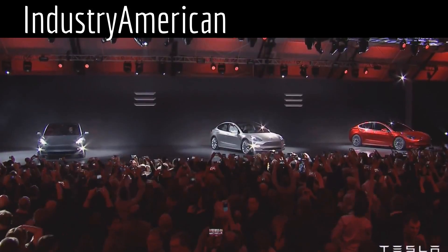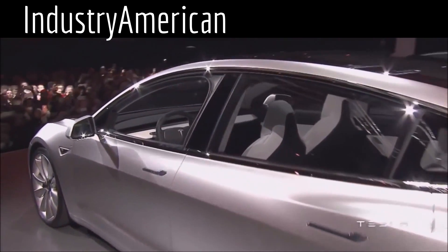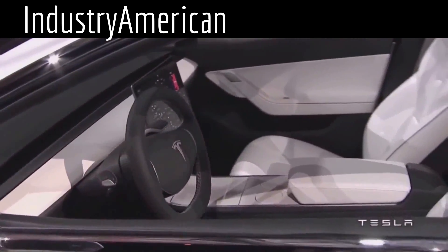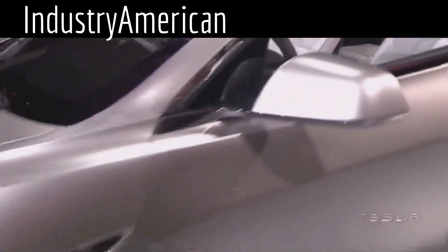They are set to hit consumers sometime in 2017. During the reveal, Elon Musk didn't seem all that confident it would actually hit 2017, but we'll see — maybe a late 2017 release date.